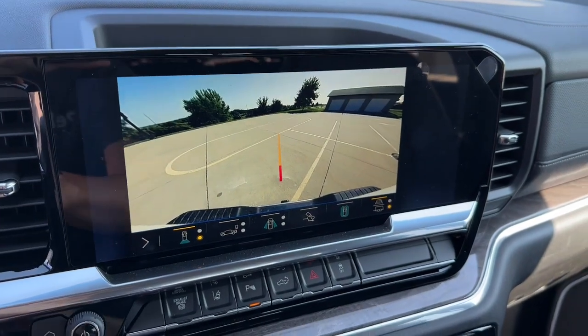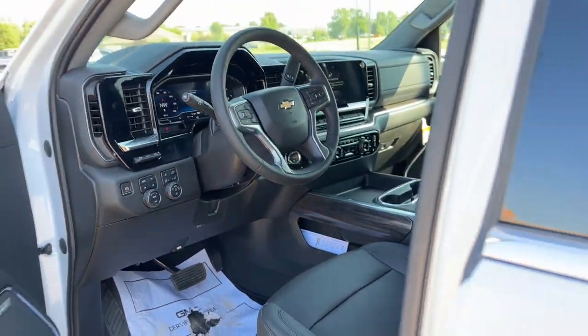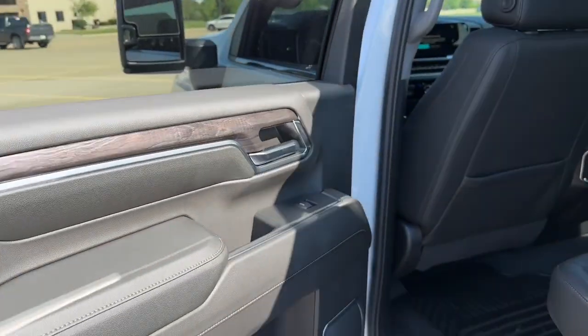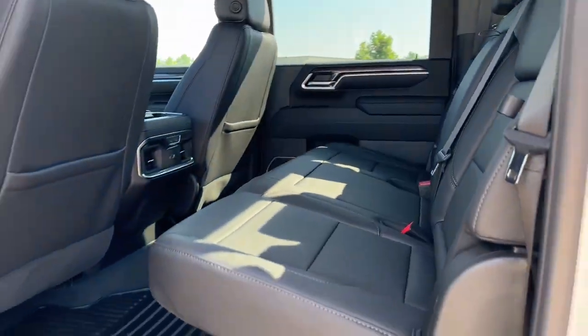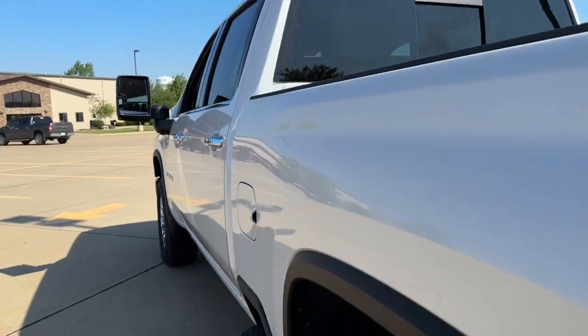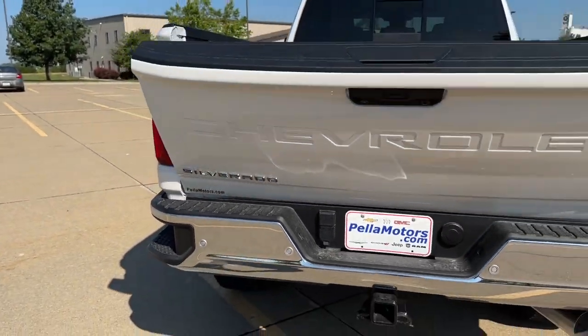Apple CarPlay and/or Android Auto, head-up display, wireless charging station, heated driver's seat, sunroof/moonroof, keyless entry, power passenger seat, adaptive cruise control, and heated mirrors. See how refined and comfortable a bold, muscular work machine can be — drive the all-new Silverado.